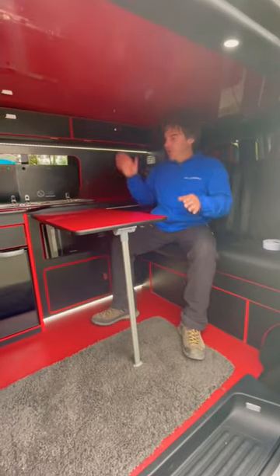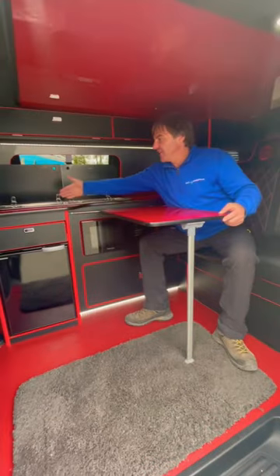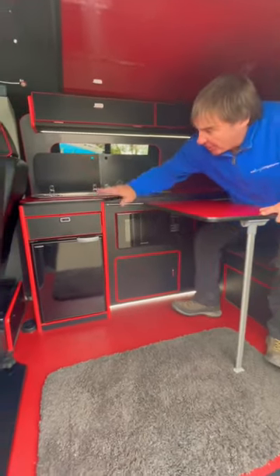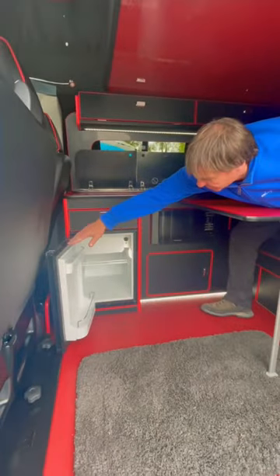Inside the VW we have a table, a sink, a two-burner hob, a microwave, and a little compressor fridge. Above we have a sleeping area, comfortable for two people.